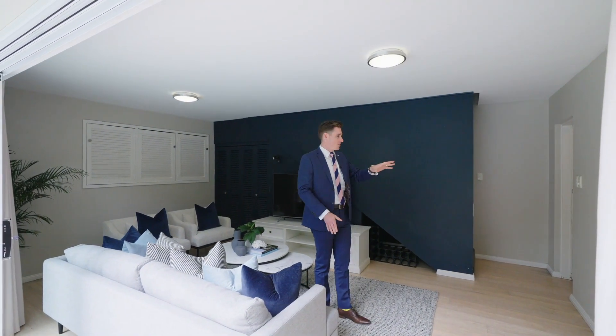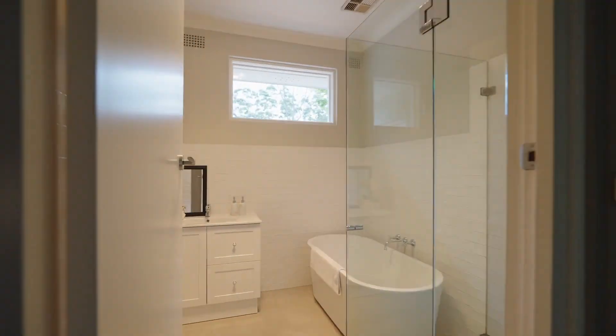This downstairs living area is so versatile — it could easily be transformed into a rumpus room or in-law accommodation, and it has a laundry and an ensuite which services the pool area.